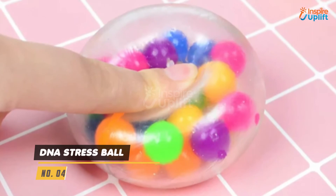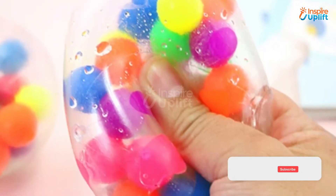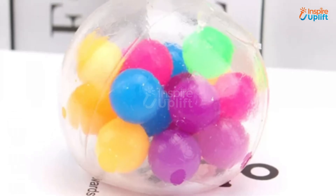At number 4 we have the DNA Stress Ball. Squeezing this DNA ball produces a soothing and pleasant sensation that helps to alleviate negative and anxious feelings. Get these balls for your office table to handle stress most ingeniously.